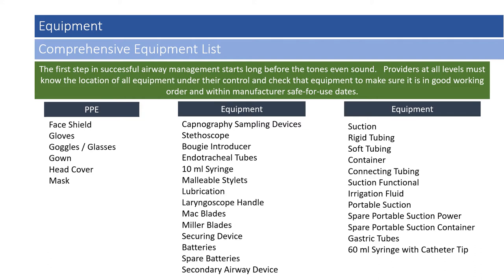Other equipment providers may not think of includes suction — rigid tubing and soft tubing, suction container, spare overflow container, and connective tubing. Is the suction functional at the appropriate PSI? Irrigation fluid in case suction tubing becomes clogged, portable suction, spare portable suction power including an extension cord, spare portable suction containers, oral and nasal gastric tubes, and a 16-milliliter syringe with a catheter tip to facilitate OG and NG tube placement.